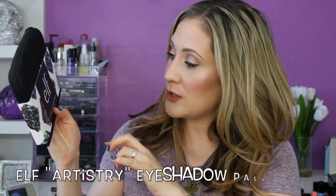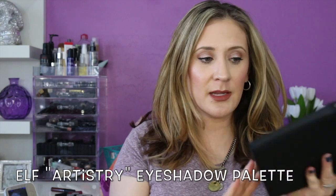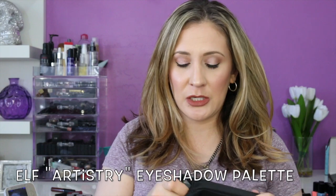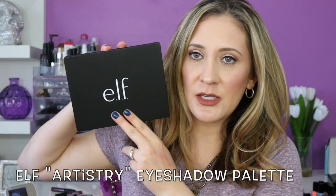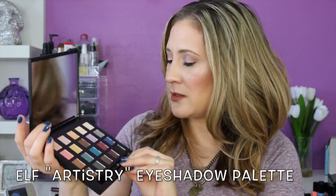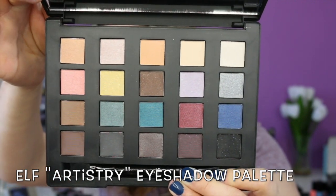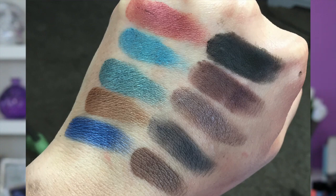They also sent this artistry eyeshadow palette — it has 20 eyeshadows and comes in a little pouch, which is really cute. It kind of reminds me of the Urban Decay packaging on their Vice palettes — very similar packaging. It has a nice-sized mirror, really nice bright colors but some neutrals as well. I think this is limited edition — if you guys want a video using or reviewing it, let me know. It also comes with a double-ended brush.